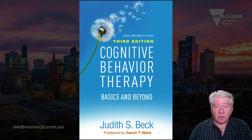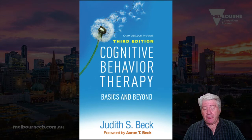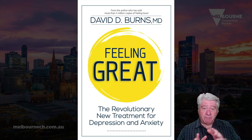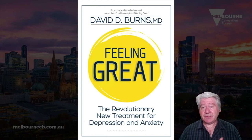In terms of Beck, one of the most popular books is written by his daughter, clinical psychologist Judith Beck — 'Cognitive Behavior Therapy: Basics and Beyond' — one of the most frequently referenced books by therapists. More recently, available to the general public, is David Burns' 'Feeling Great,' a follow-up to his very popular 'Feeling Good: The New Mood Therapy.' I've read it — I don't think there's anything revolutionary new there.